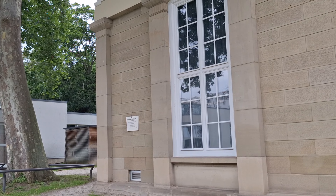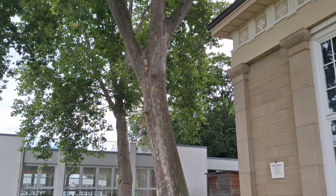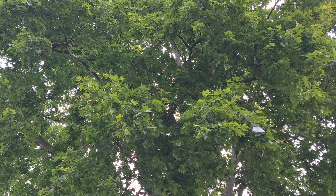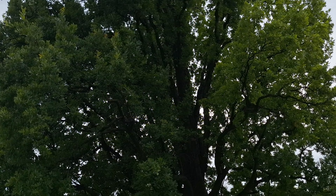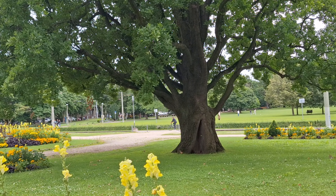Tapos dito naman, ayan — may mga puno, puno ng kahoy. Ito naman, puno din ng kahoy. Ayan, ang gaganda. Super beautiful talaga.